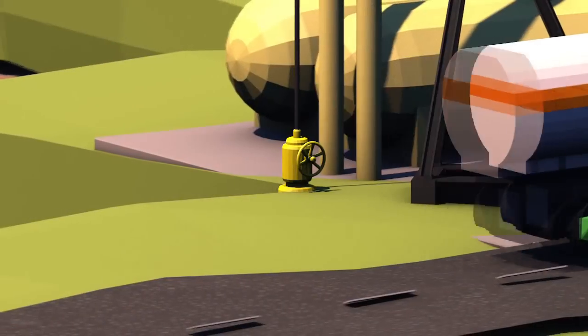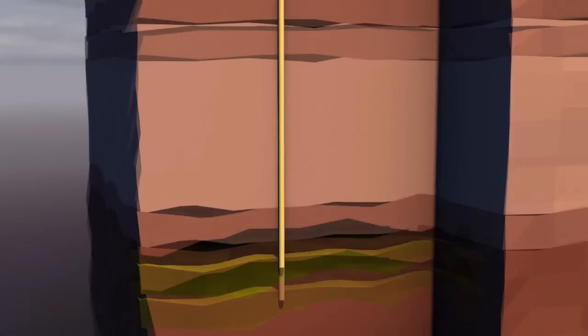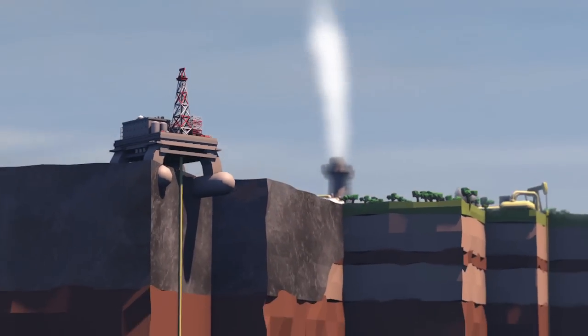It's injected far underneath gas-tight layers of rock and stored under pressure until it reaches a near-liquid state. Suitable storage sites include end-of-life oil and gas fields or extremely deep layers of porous rock impregnated with salt water.